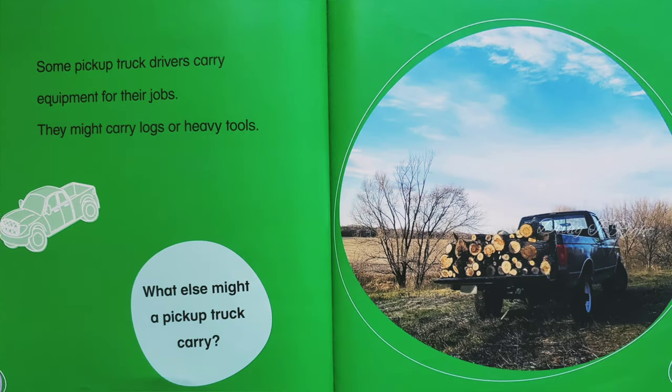Some pickup truck drivers carry equipment for their jobs. They might carry logs or heavy tools. What else might a pickup truck carry?